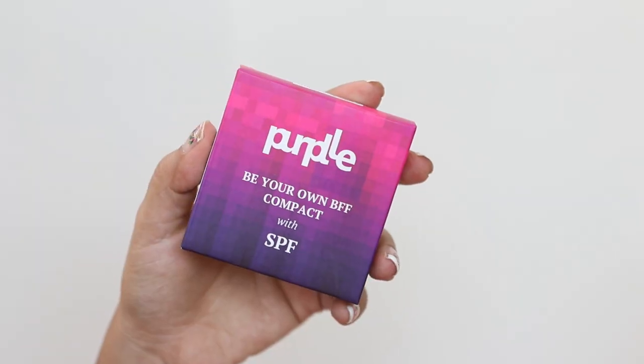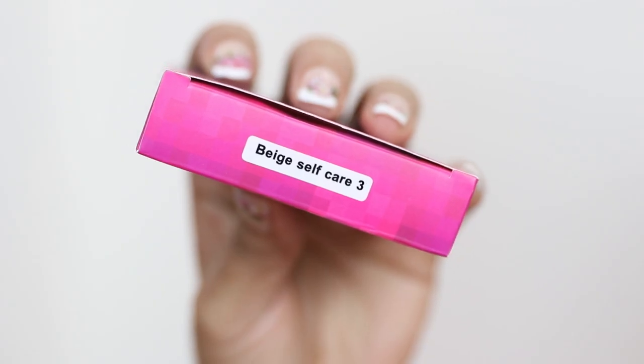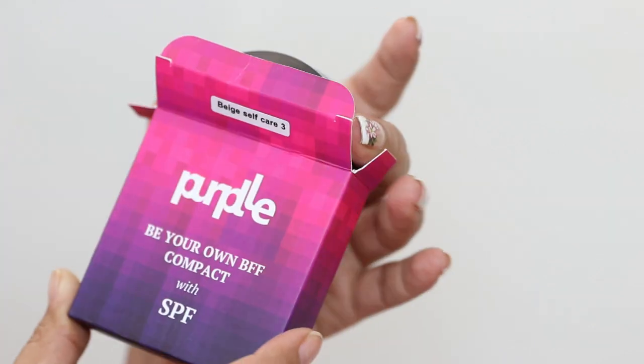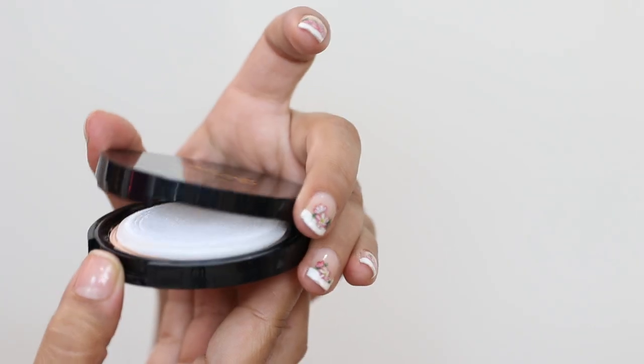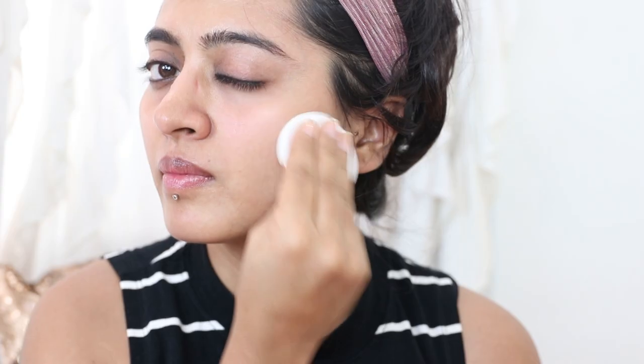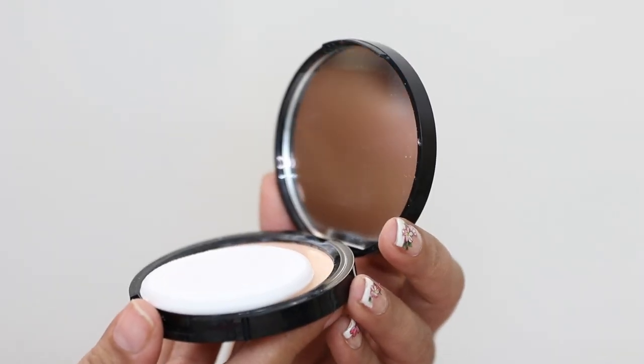Next I have the Purple Be Your Own BFF Compact, which also contains SPF. My shade is Beige Self-Care 3. It's a lightweight formula that gives beautiful oil control with a matte texture — long lasting and easy to wear, available in four shades for different skin tones. It also comes with a little mirror, which makes it so handy and makes application and reapplication much easier.